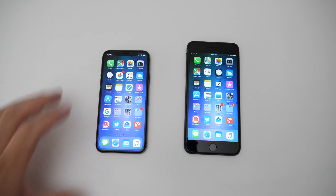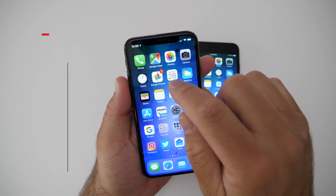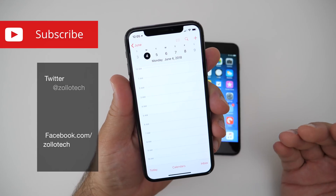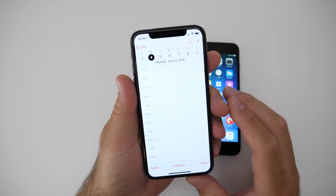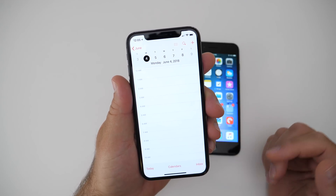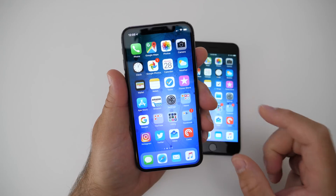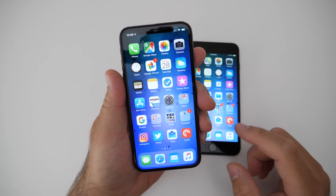Hi everyone, Aaron here for Zollotech. iOS 12 is just a week away, or at least we get to take a look at it. Usually we'll have the developer beta available, and that's on June 4th. The keynote will be streamed live at 1 p.m. Eastern time depending on where you live. We'll see iOS 12 and hopefully some new hardware products as well. I do expect some changes, but Apple's been really clamping down on secrecy lately and we haven't heard a whole lot, though we do know a few things.